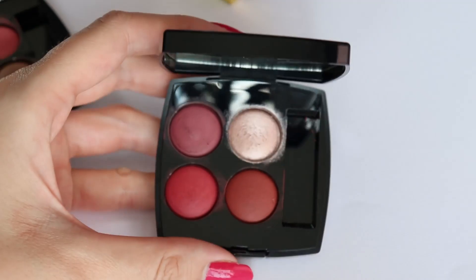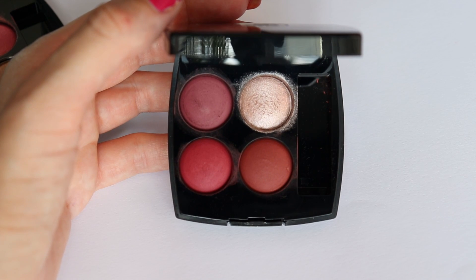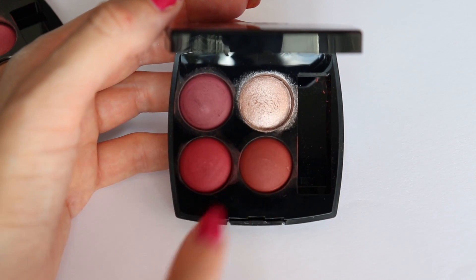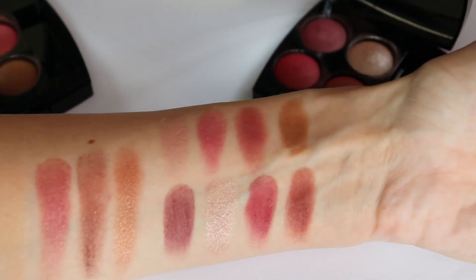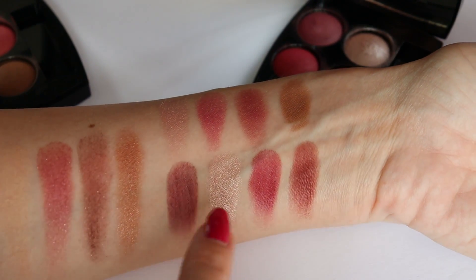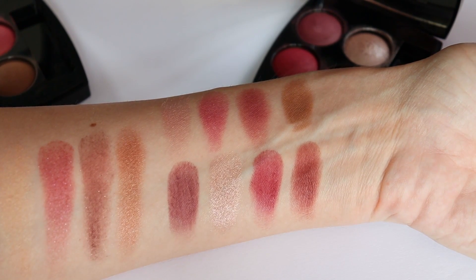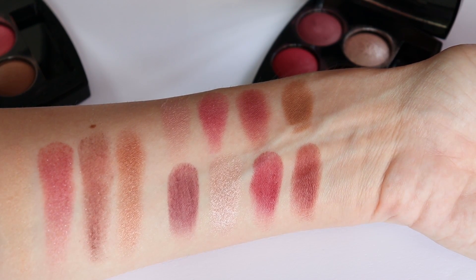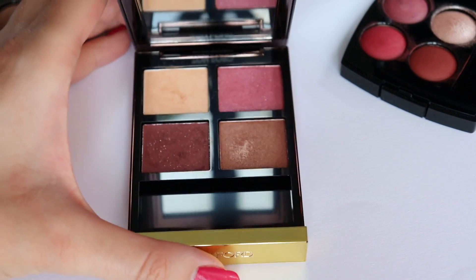The other Chanel eyeshadow palette, 364, is a little bit more bold. You can see it doesn't have a brown color. One color is very beautiful and is my favorite from this palette, but the other three colors - you have to like red on the eyes in order to like this palette. This palette is definitely more bold. The quality of the eyeshadows is excellent - it is the new formulation by Chanel and they have improved the quality of their eyeshadows a lot recently.